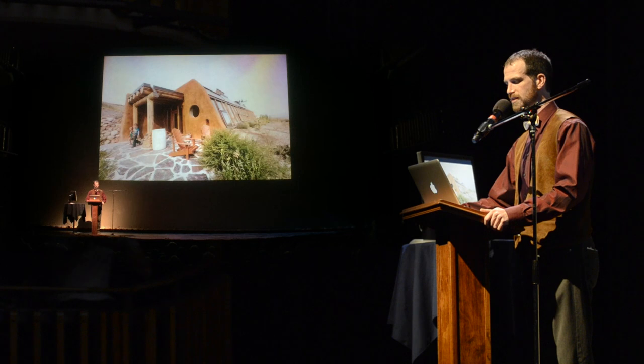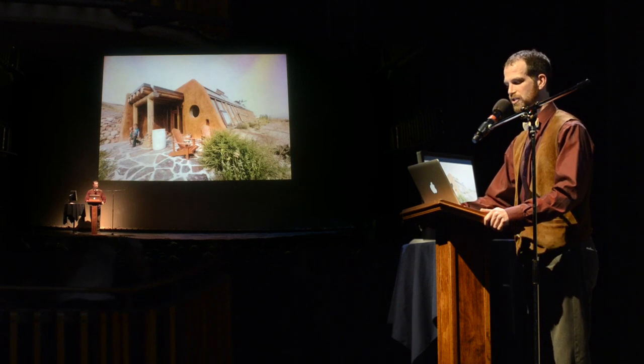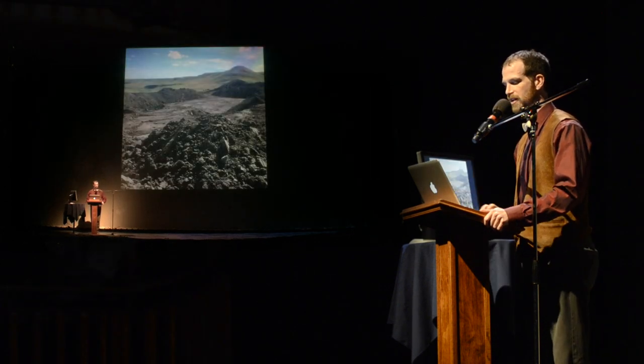Earthship's log, starting 71714-1. Start where you are, use what you have, and do what you can.